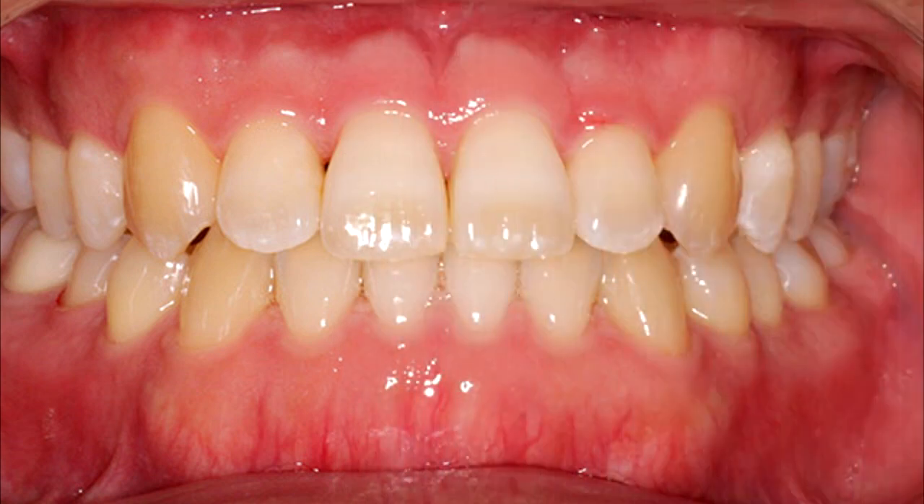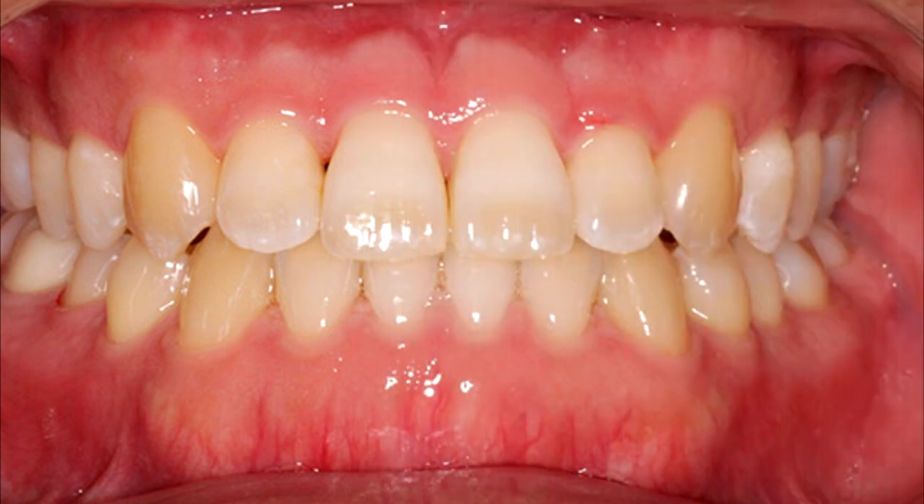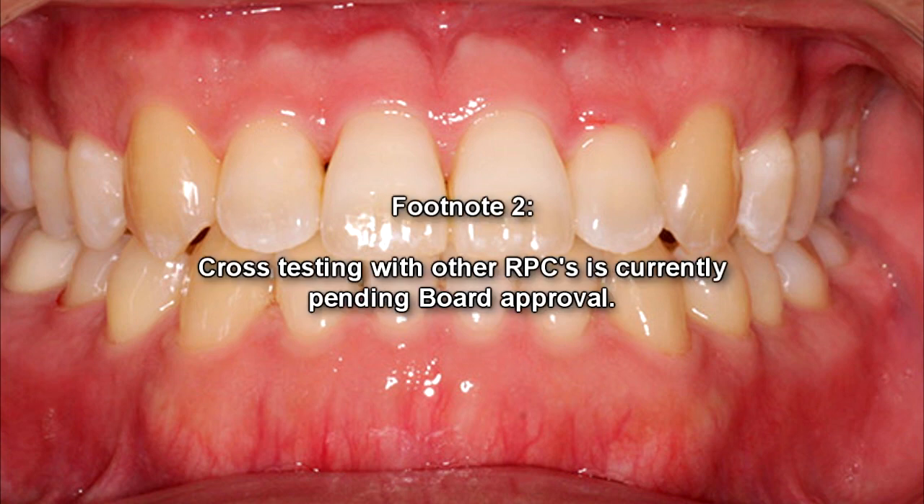RPC-034-3 tested samples of teeth from various sources, human or otherwise, show an increased tolerance against degradation and breakdown, gaining the same level of resistance as RPC-034-2 and RPC-034-4 against highly acidic and corrosive compounds. No other tested materials have exhibited these traits thus far. Further testing utilizing RPC-034-3 with various materials is ongoing. Refer to the on-site director for details and permissions. Cross-testing with other RPCs is currently pending board approval.